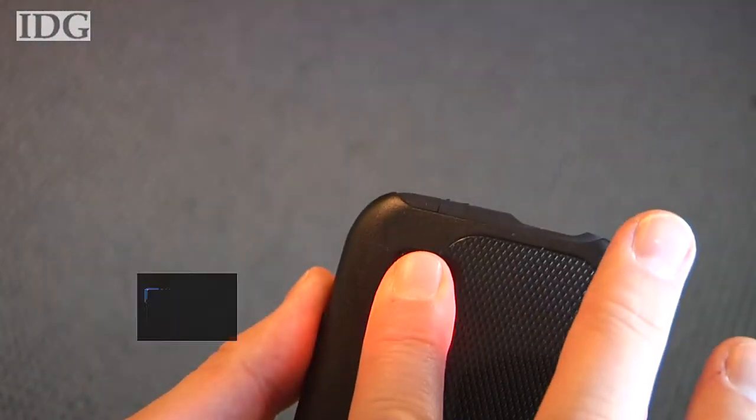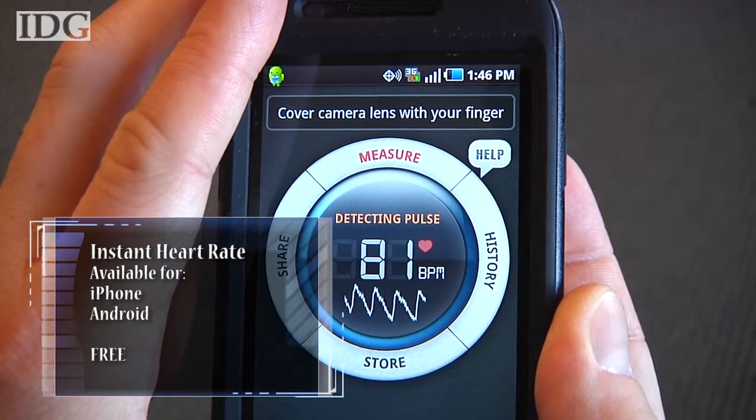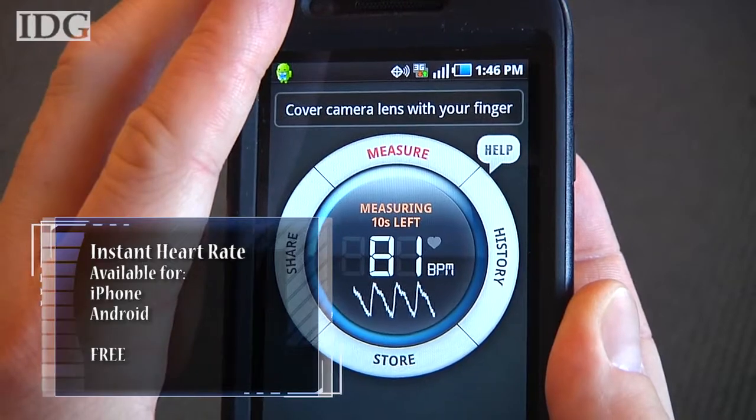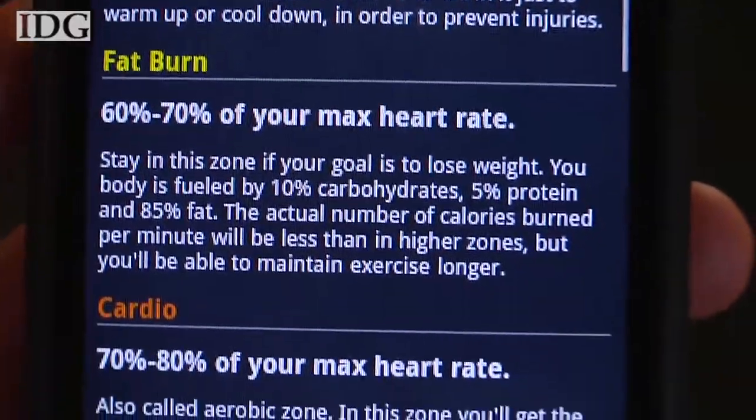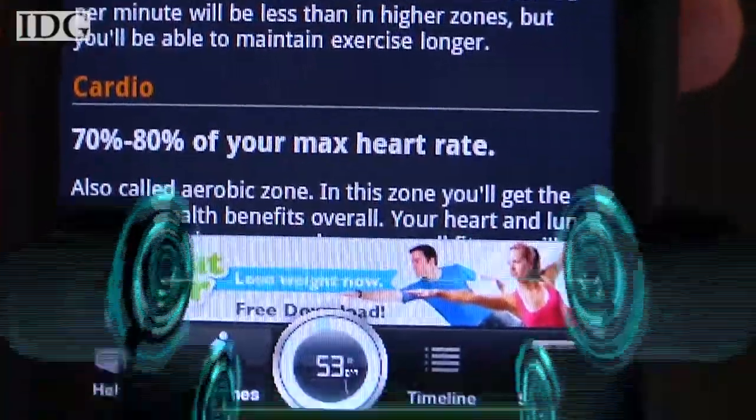Instant Heart Rate makes unique use of your phone's flash and camera to pretty accurately tell your heart rate. This is of course useful to help you work out most efficiently. Generally, a lower resting pulse could be a sign that you're in better shape.